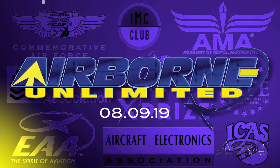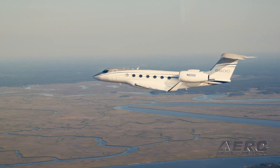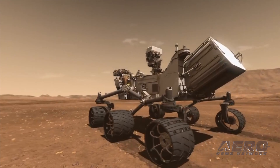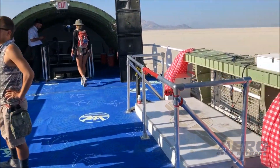Coming up on today's episode of Air Horn Unlimited: the first Gulfstream G600 is delivered, the Mars Rover has some new finds seven years after landing, and the Boeing 747 Art Exhibit will return to Burning Man.